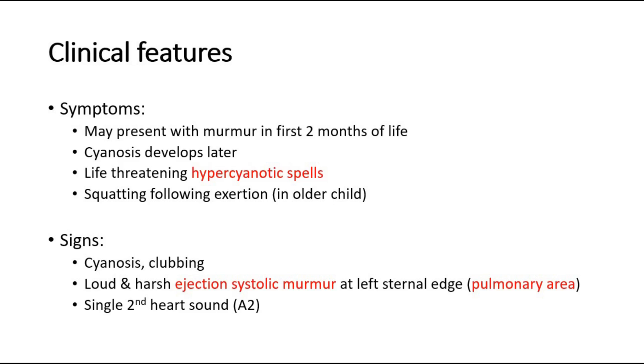Life-threatening hypercyanotic spells involve a rapid increase in cyanosis, which is bluish discoloration of the skin and mucous membranes. These hypercyanotic spells are usually associated with irritability of the infant or inconsolable crying due to severe hypoxia, breathlessness, and pallor. If this condition is left untreated, it may cause myocardial infarction, cerebrovascular accident, and even death.